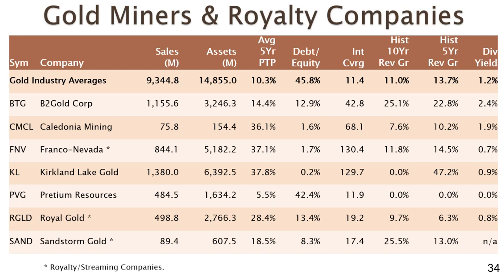Three of the seven are royalty companies, marked with asterisks, and the remaining four are operating companies. At the top are the revenue-weighted industry averages. The average industry sales were $9.3 billion — none of the companies I pulled out had revenues anywhere close to that. The largest miner on my list had sales last year of $1.38 billion. Looking at the average five-year pre-tax profit for the industry, it was 10.3%, and for the most part, these companies well exceeded that 10.3% level — so we're looking at low-cost providers with maximum profitability.